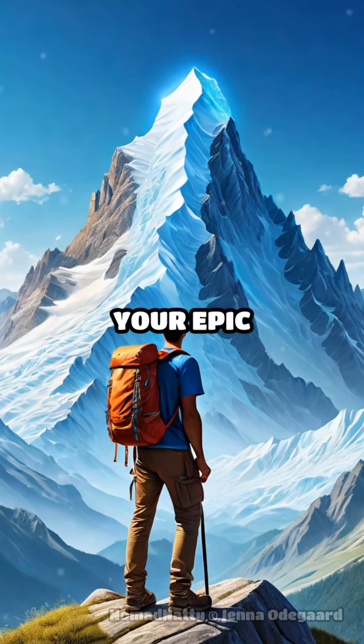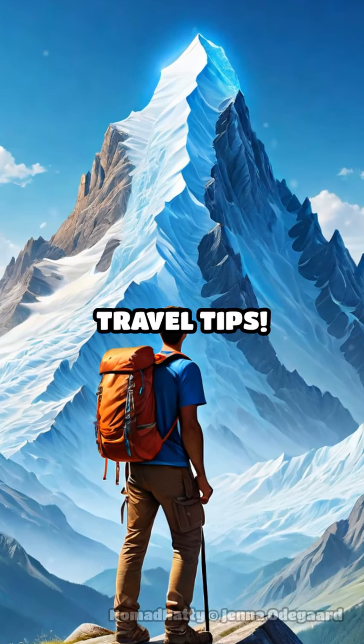Ready to embark on your epic adventure? Follow Nomad Natty for more travel tips.